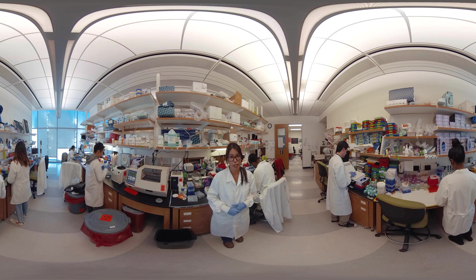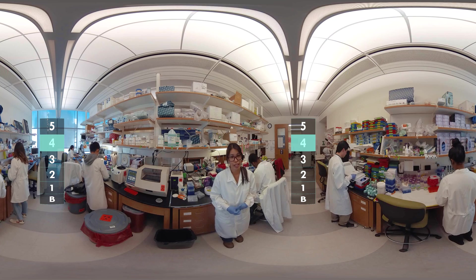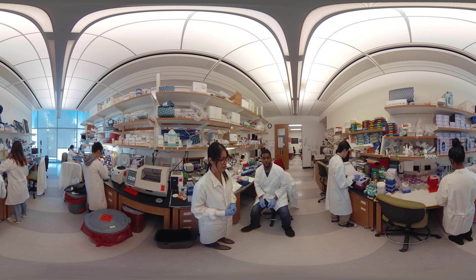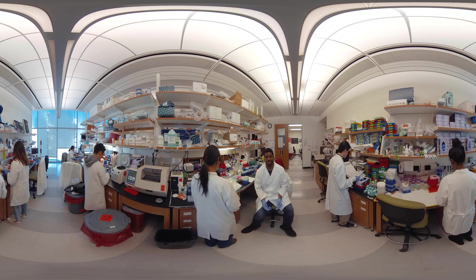Hi, I'm Camilla. I'm a PhD student, and we're all part of two labs on the fourth floor. Together, we study bone and cartilage development. Here's my lab mate, Duan. Hi, I'm Duan, and I'm a postdoc. As you can see, there are great research opportunities at all educational levels.